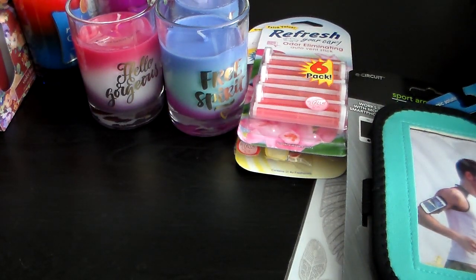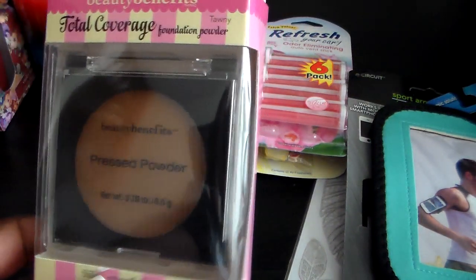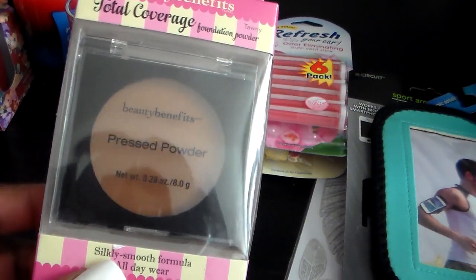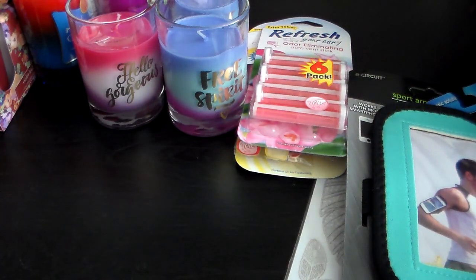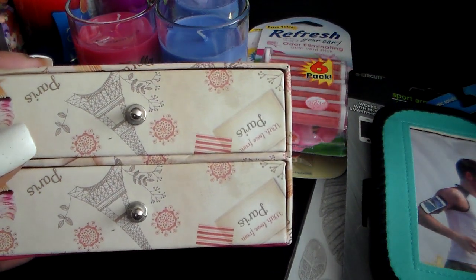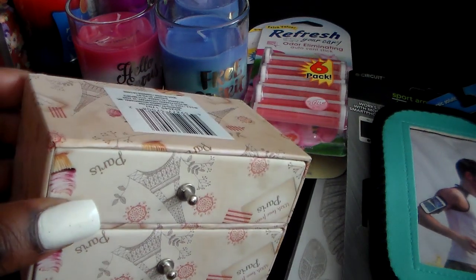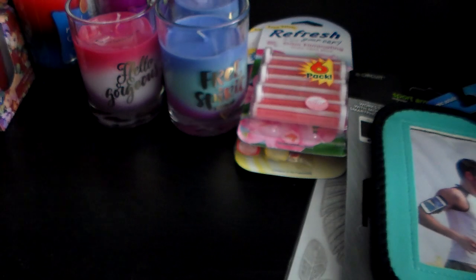Then I wanted to try this pressed powder by Beauty Benefits. They had these back out — I don't really buy this brand but I wanted to try the powder because I needed a new one. And I finally found these little miniature drawers; I thought this was the cutest one — it's like a Paris theme — so I grabbed that.